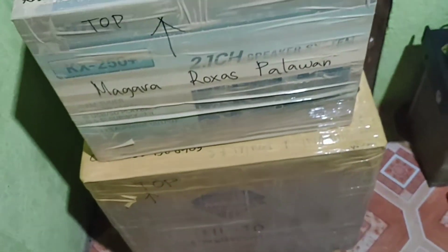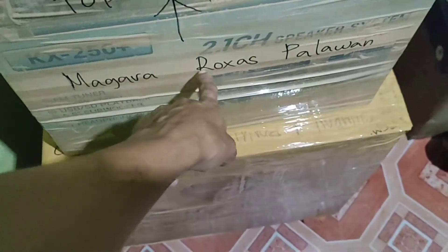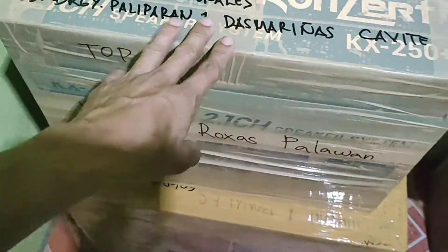Try natin siya guys kung kakayanin niyang buhatin itong aking bagahe. Ito po pala yung aking gamit sa aming barangay — ito po ay concert mixer na X250 at ito po ay dalawang speaker na DJs. Ayan na po siya sa likod — kaya niya po.